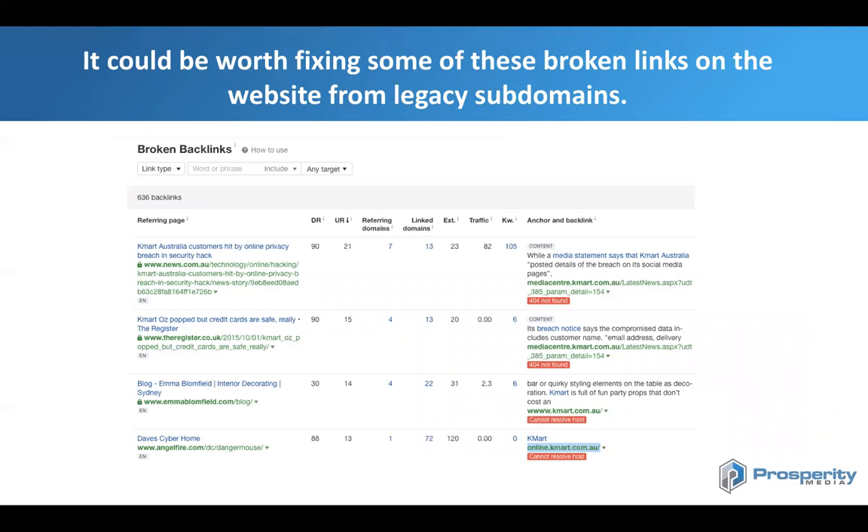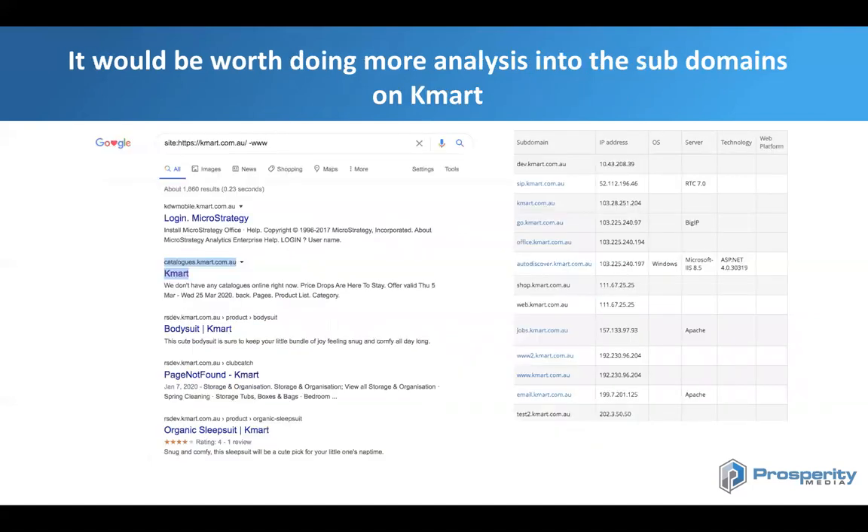It could also be worth Kmart fixing some broken links on the website. I noticed that Kmart had a lot of issues with legacy subdomains — they had a media center on a subdomain and several other subdomains. The thing is, there are a lot of really great links pointing into these subdomains from high domain rank sites that they're not making any use of — Kmart is losing link equity. A quick tactic you can use is to put 'site:' followed by your domain name and then minus 'www' to find all the different subdomains on your website.